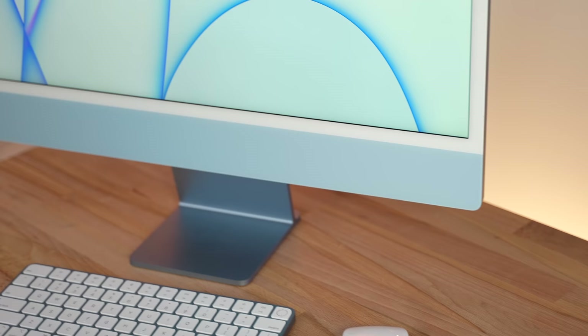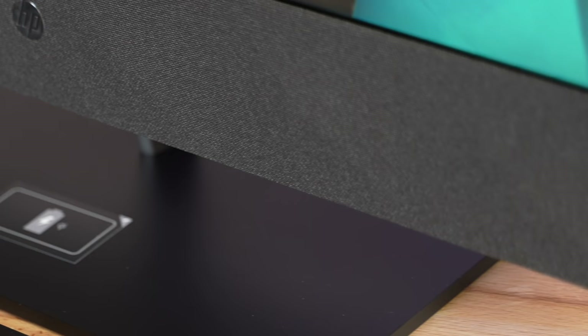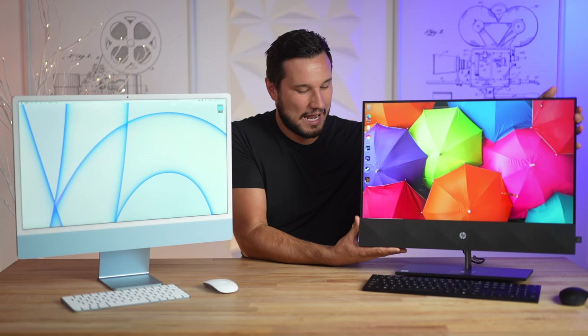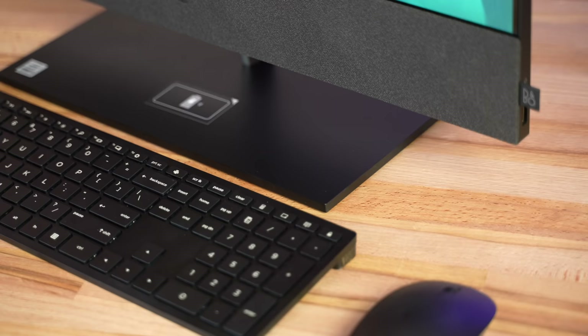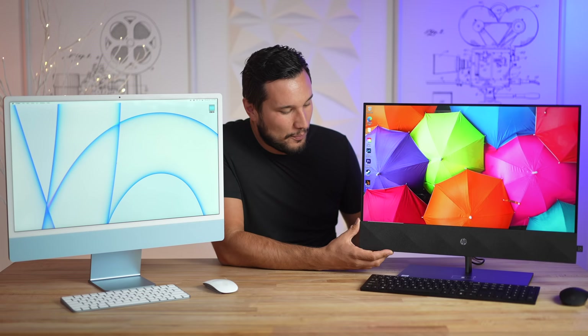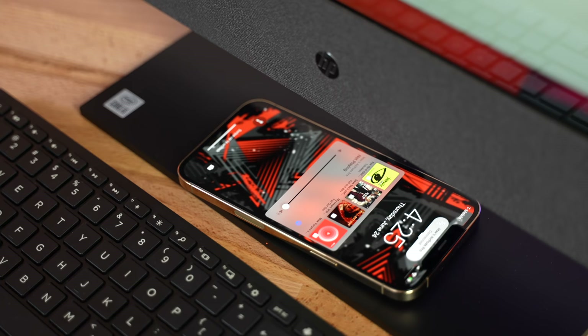A lot of people complained about the chin on the new iMacs, but the HP also has a big fat chin that didn't have to be there — this thing is actually a lot thicker than the iMac, but it's the look they're going for. The HP weighs about 16-17 pounds, dramatically heavier than the iMac's 9.8 pounds. It's made with a lot more plastic. One really cool thing: because it's plastic they actually included a wireless charger — set your phone down and it wirelessly charges.